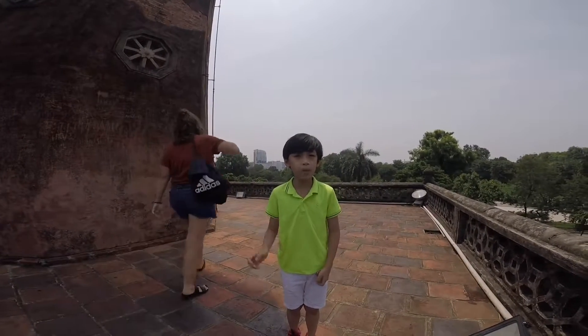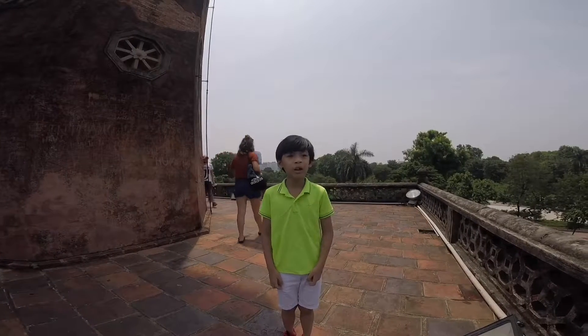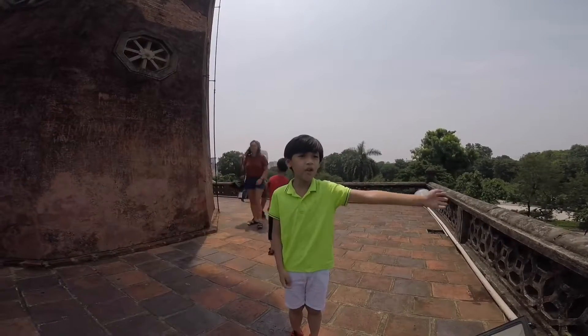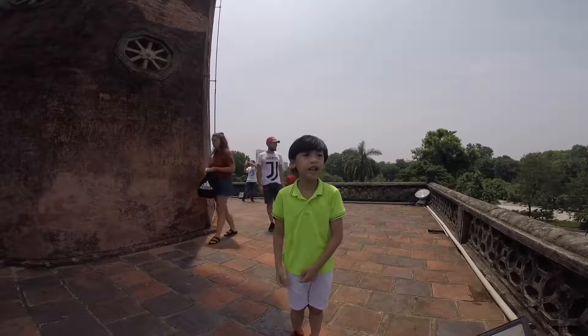Going through many doors, you can see the view of Hanoi City. Isn't it beautiful?